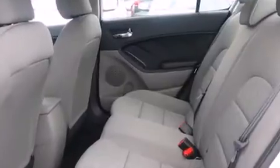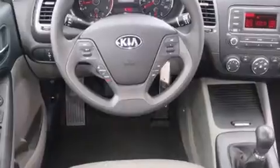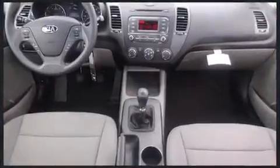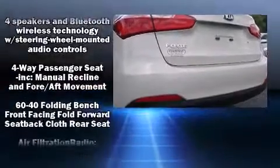Kia paid particular attention to efficiency and practicality with the following features: one-touch window functionality, variably intermittent wipers, a trip computer, power door mirrors and heated door mirrors, and power windows.